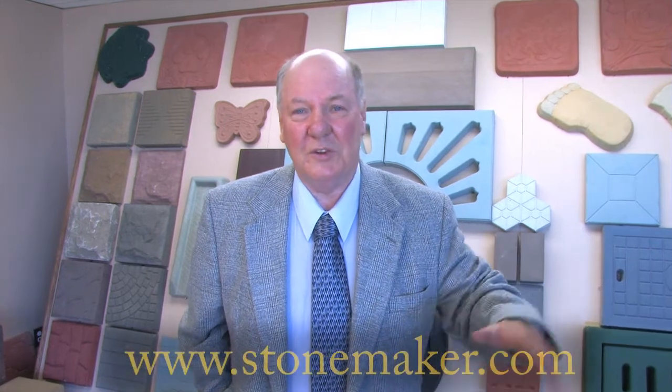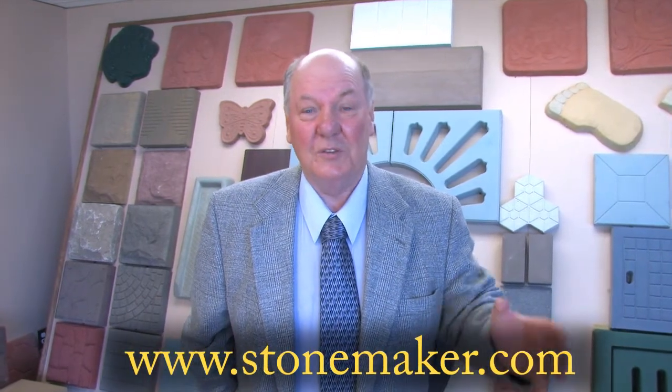Thank you for watching Stonemaker's product video. Stonemaker factories are extremely versatile and can make those products plus many more. One of the things to consider is we can color coordinate homes, make stair treads to match the shingles — just whatever you need.